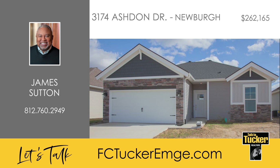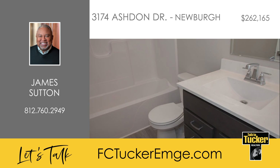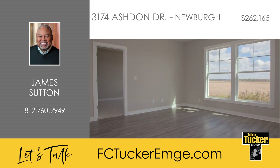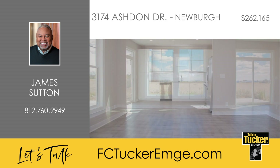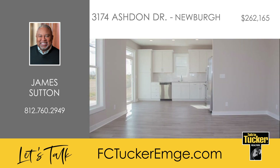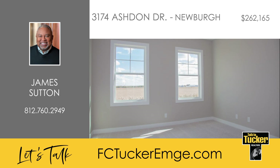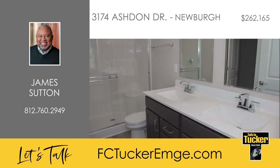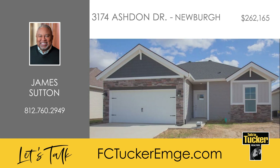This Angelico Craftsman with three bedrooms and two baths is perfect for any first-time or moved-down homebuyers. Upon entering the home, you will find two bedrooms and a full bath which are separate from the owner suite located in the rear of the home. As you move down the hall, you will love the open concept living with tons of natural light and luxury vinyl plank flooring throughout. The expanded kitchen includes granite countertops, subway tile backsplash, a drop-in sink, and a stainless steel appliance package with a gas range. The owner suite includes a private bath with a double bowl vanity, a fiberglass shower stall, and a walk-in closet. A patio is located off the dining area for your enjoyment. Talk to James Sutton at 812-760-2949.